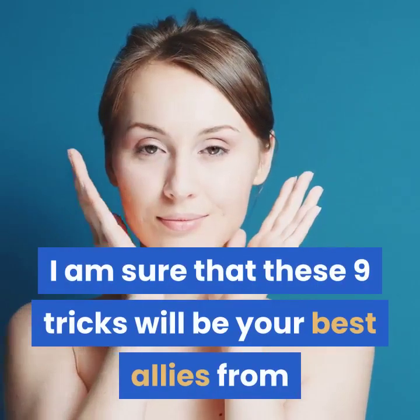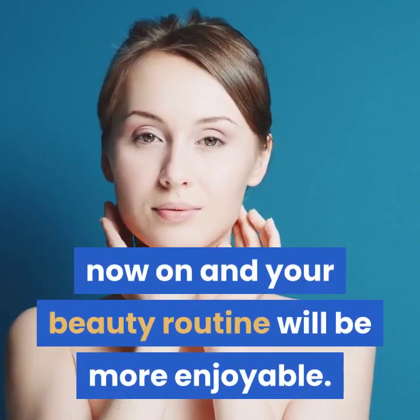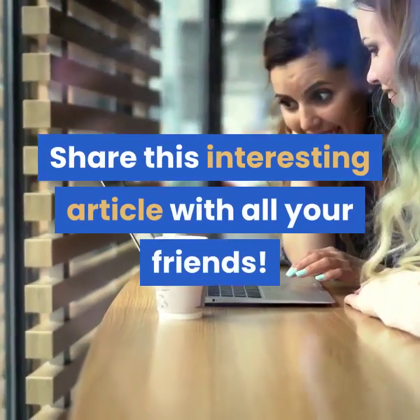I am sure that these 9 tricks will be your best allies from now on and your beauty routine will be more enjoyable. Share this interesting article with all your friends.